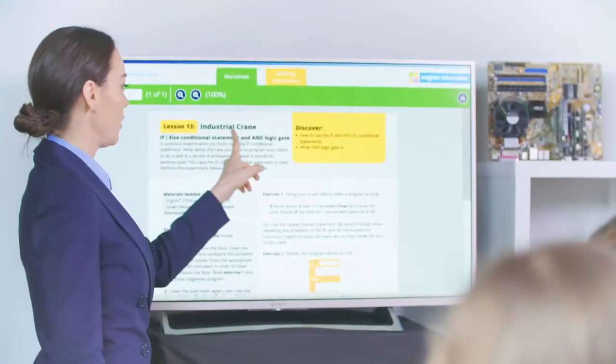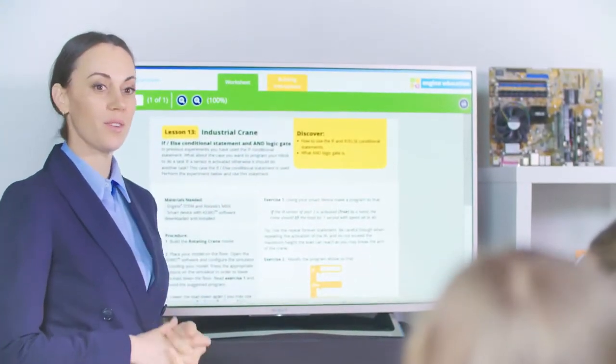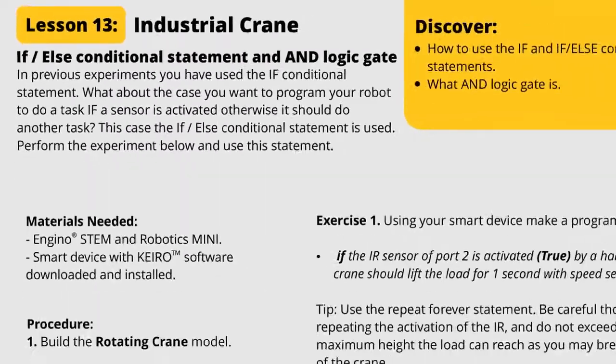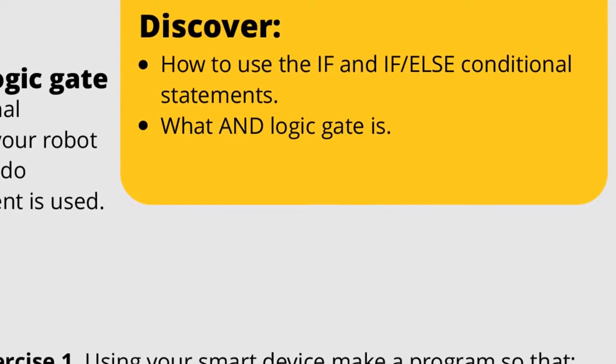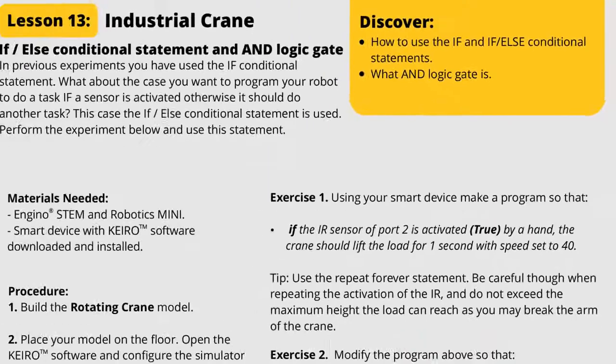Let's talk about the industrial crane. Does anybody know what an industrial crane is? Students will be engaged in STEM and robotic principles in fun, exciting and interesting ways.